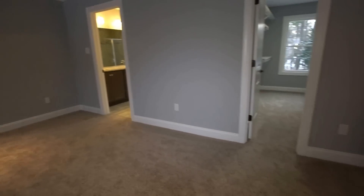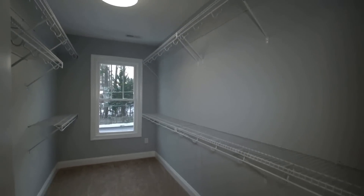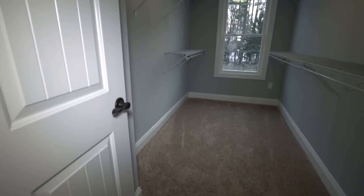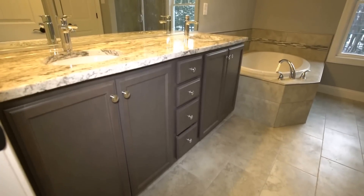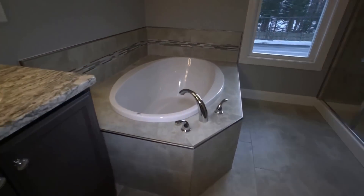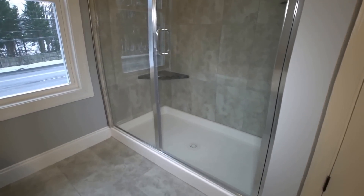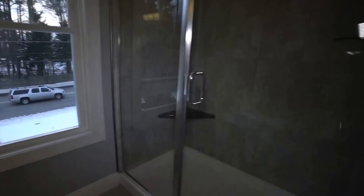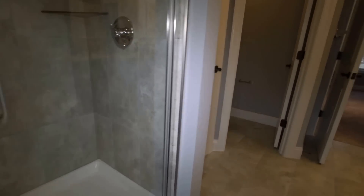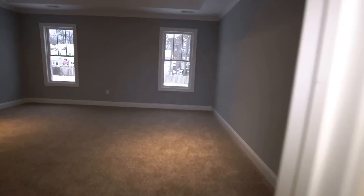We've got a nice tray ceiling with recessed lights and a ceiling fan here in the master bedroom. The walk-in closet is bigger than some homes I've sold in the past year — plenty of space for the occupants. And here we are in the master bath — the magical room. There's a really nice wide vanity and mirror, a tub large enough for a family of three or four, beautiful tile accents, and a gorgeous shower with tile all the way to the ceiling. There's also a linen closet for storage and a private water closet. Really well-done construction.